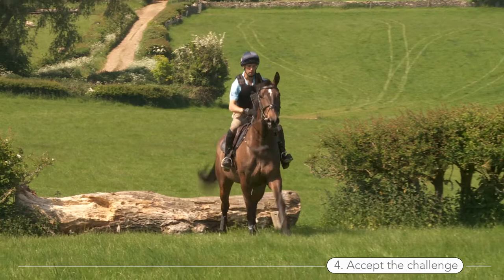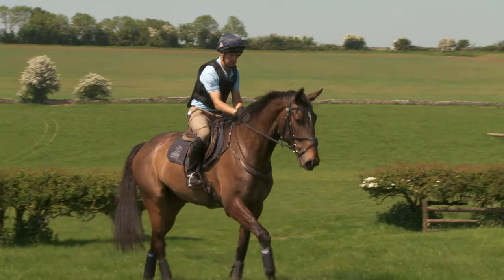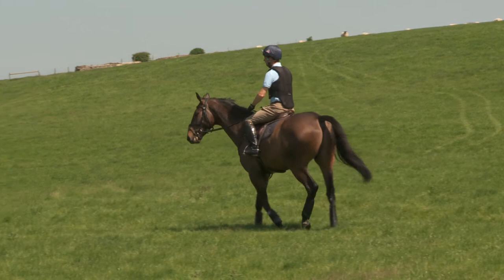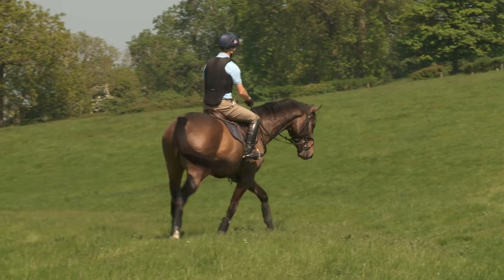So I tend to start schooling all of my horses over natural obstacles, even as young horses — when they're just broken three-year-olds they'll go and fiddle about over some small natural obstacles out of walk. In order to make it very clear to them I take the speed right out. That doesn't mean that all of the energy has to disappear as well. You can generate a walk where they're light-footed and slow but like a cat on a hot tin roof.